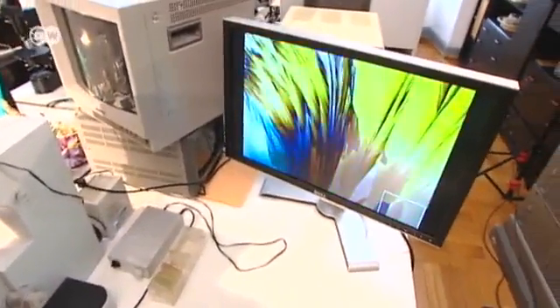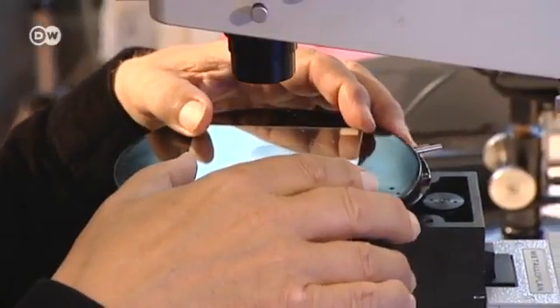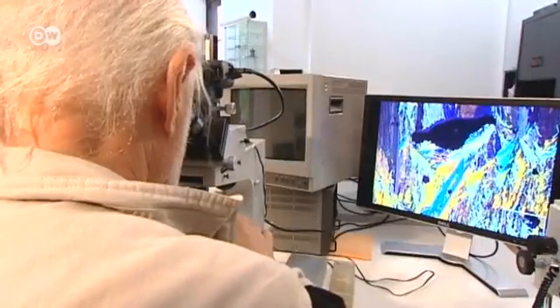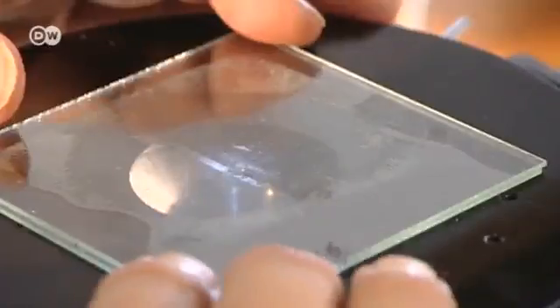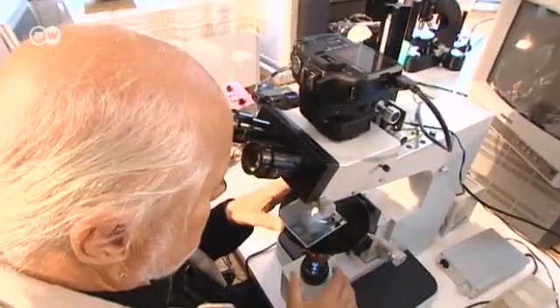Looking through a microscope, if you've set it up well, is like opening a door and entering a parallel world — a world that doesn't correspond at all to the ordinary one. This parallel world is filled with amazing organisms and unusual life forms that you never would have imagined before.